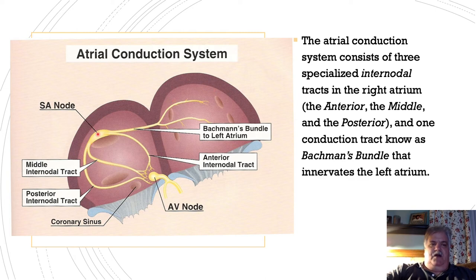But in a healthy heart, the SA node fires between 60 to 100 beats per minute, and those electrical impulses travel into the left atria via the Bachmann's bundle.